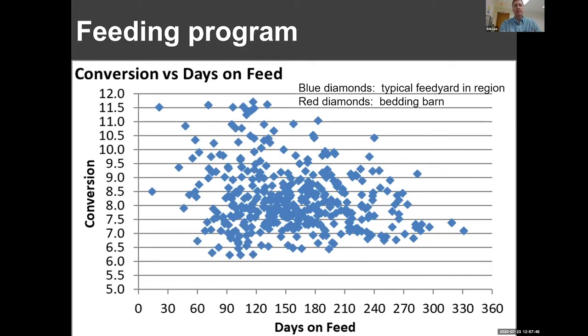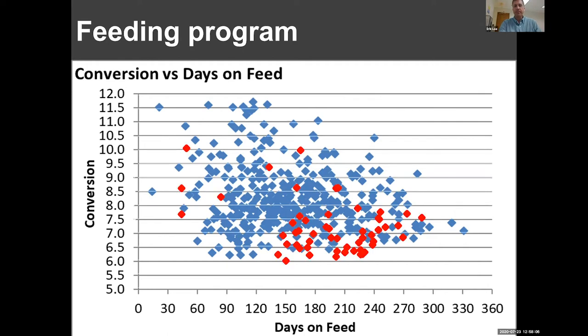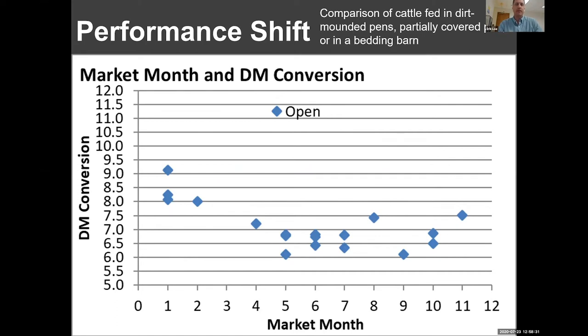Overlaying data from a bed pack barn shows that for any one weight group, we typically see fewer days on feed in the barn — in this comparison, 18 fewer days on feed in the bedding barn. That does improve performance, and is a benefit of having the facility: either turn more cattle, or realize that cattle are at heavier weight earlier, giving additional time if desired. A large database from a particular feedlot shows that barn-fed cattle conversion essentially shifts toward better feed efficiency.